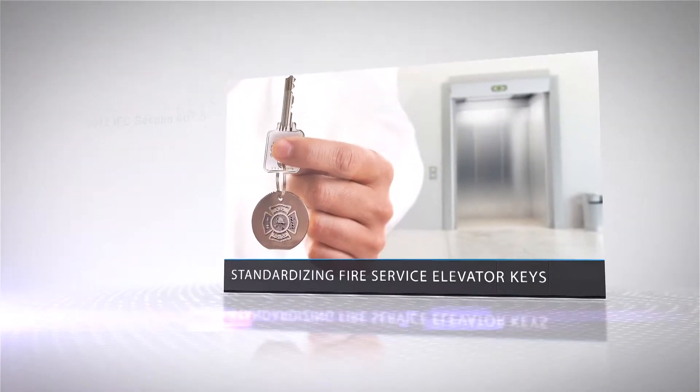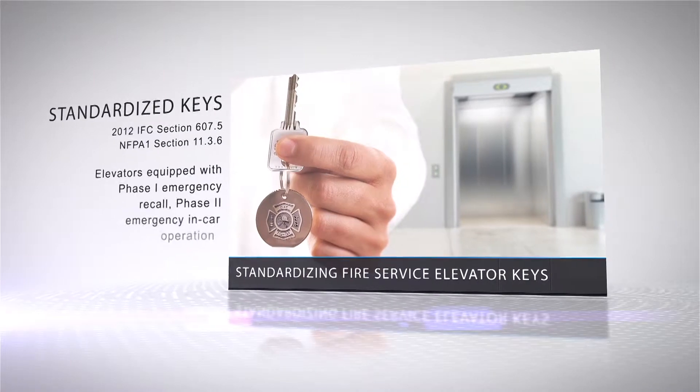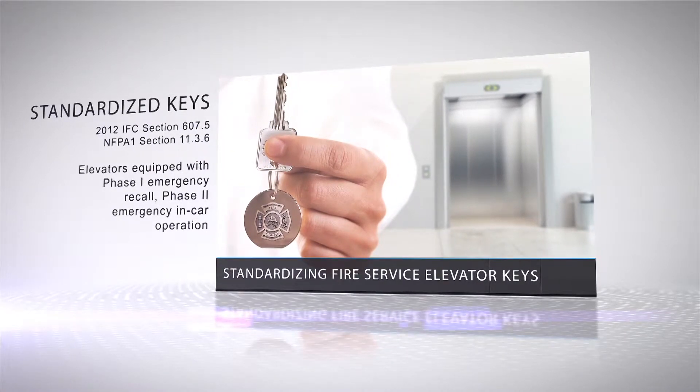On standardization, the code states that buildings with elevators equipped with phase one emergency recall, phase two emergency in-car operation, or a fire service access elevator must be equipped to operate with a standardized fire service elevator key approved by the fire code official.